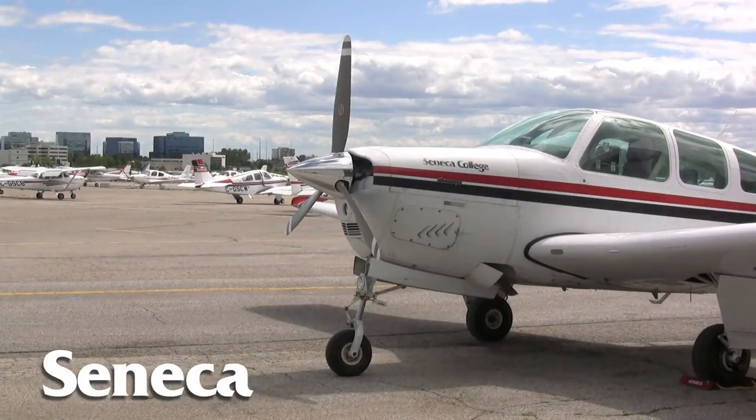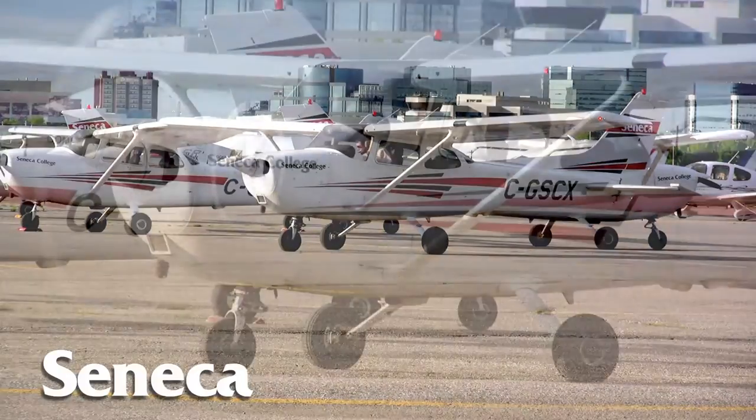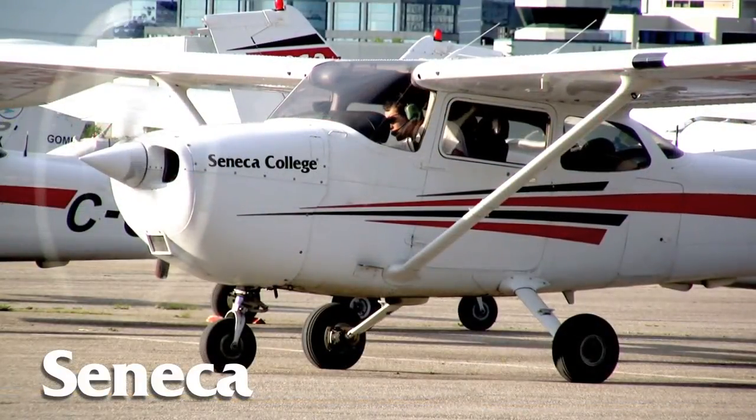The Beechcraft Bonanzas and the Barrens — we're very lucky to have them. They're considered high-performance aircraft. They're very nice to fly — it's kind of like a luxury, considering most flight schools only have the smaller Cessna 172s or 150s to train their students with. The aircraft are great — no complaints there.